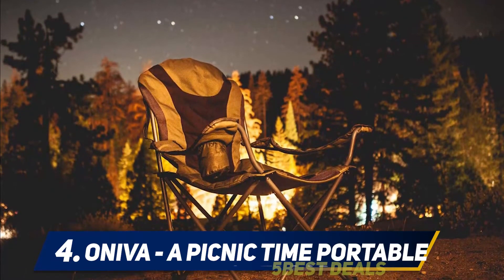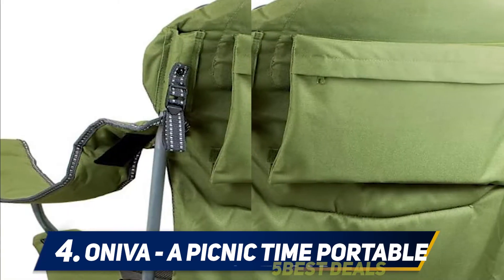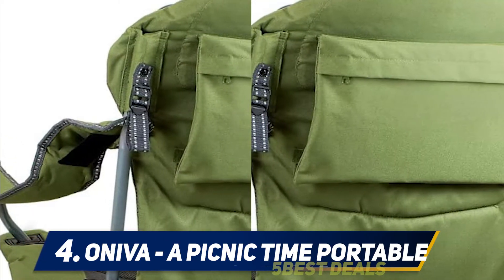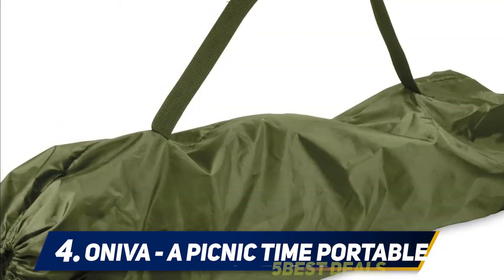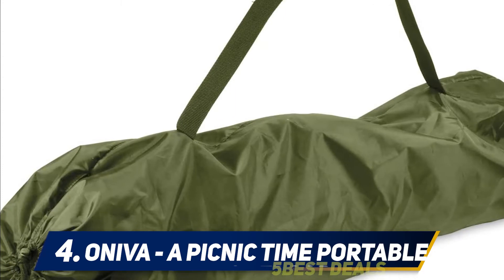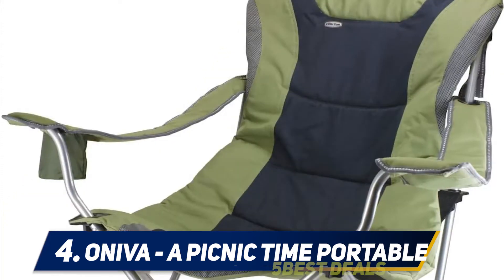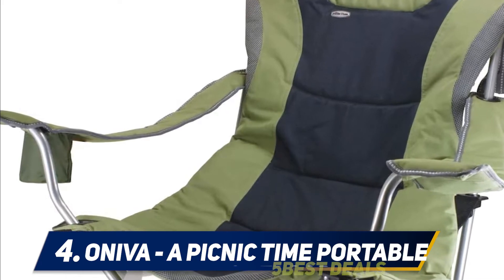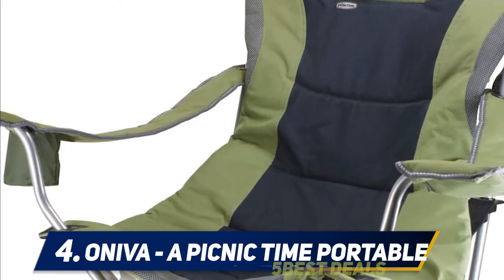Moreover, the chair packs a few convenient features to improve your outdoor experience, like an insulated cup holder for your favorite beverage. It also has a zippered storage pocket on its back for keeping your essentials within reach. The chair is easy to transport as it simply folds into a portable size, and it comes with a matching storage tote. Overall, this is not a camping chair you want to ignore — it offers three beautiful color options, unmatched lounging comfort, and outstanding durability at a very attractive price.